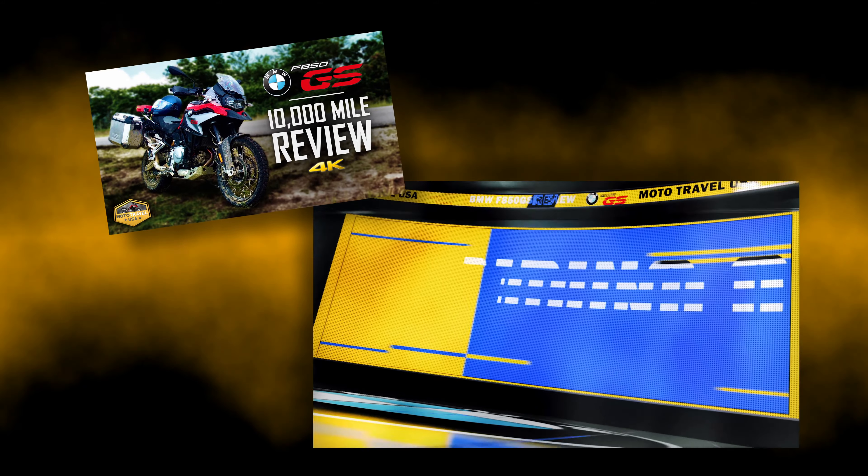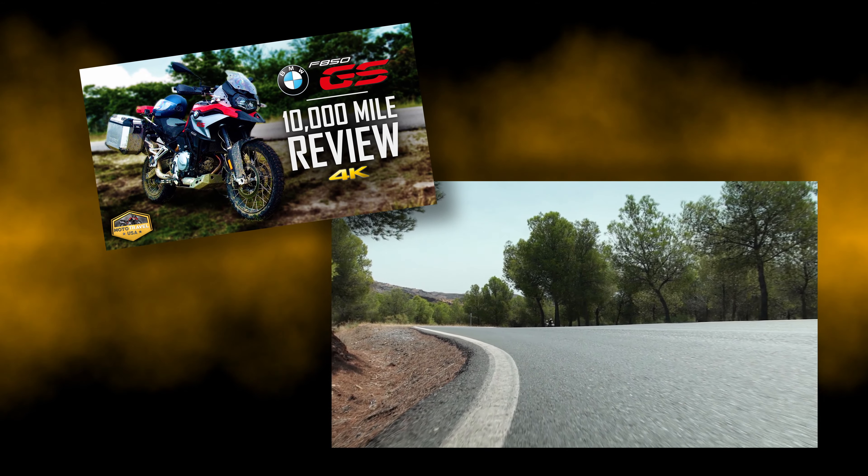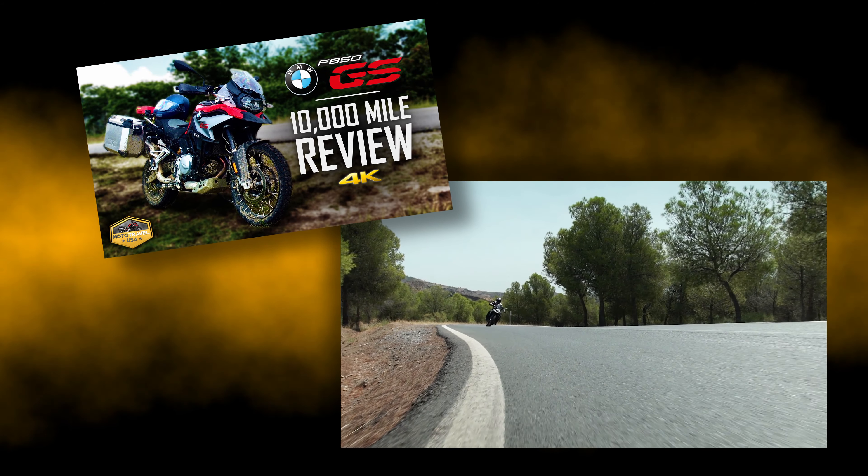Before I get into the update, if you haven't seen it, I did do a review at 10,000 miles, which you can watch in the link above or in the description.